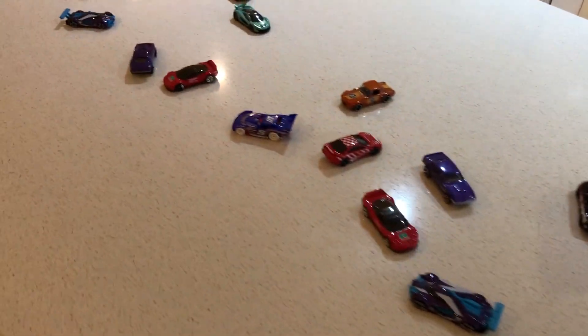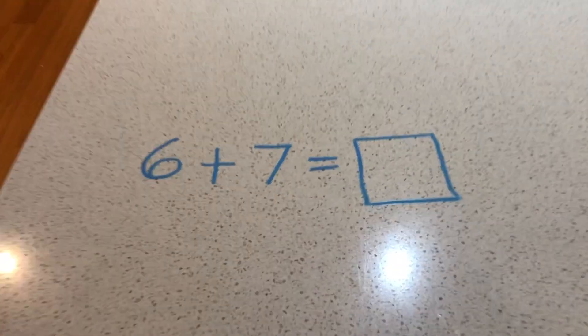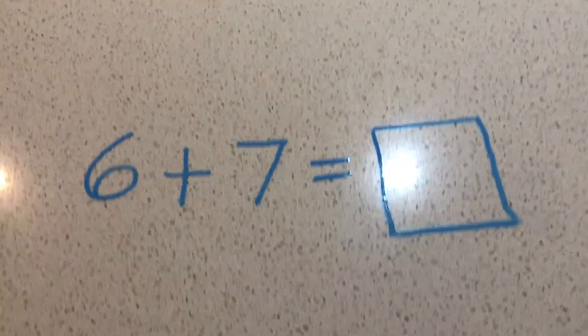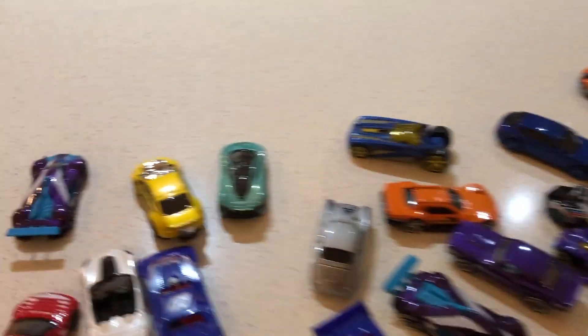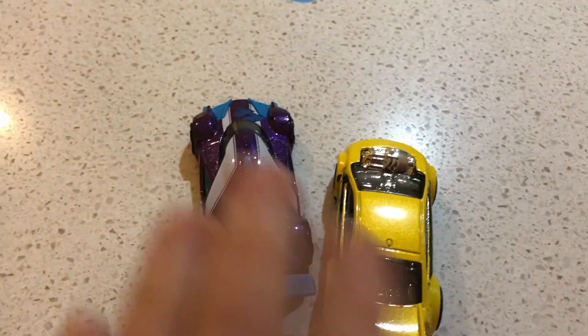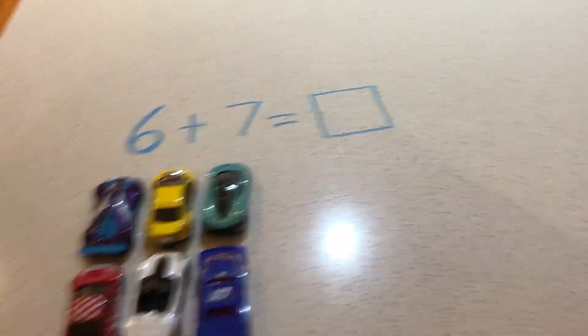Do you have a favorite collection? You can use your collections to help you understand addition and subtraction. Here is an addition story: I have six cars, Uncle Greg gave me seven more. Here are my six cars — I need seven more cars, the cars Uncle Greg gave me.